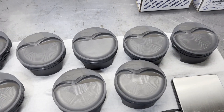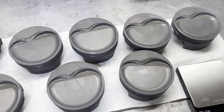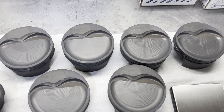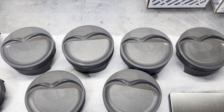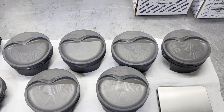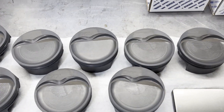Hey guys, it's Brent with Likens Motorsports. Hope you guys are having a good weekend. We're going to be looking at some more pistons today. These are Malle pistons from Mr. Ron's 363 Small Block build. And these just showed up, and we're slowly chipping away at his build as well.